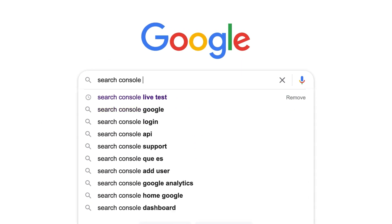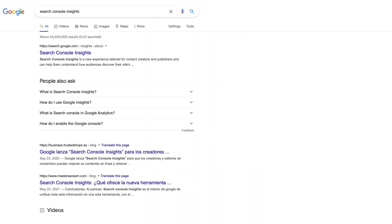When in a pinch, even Googling Search Console Insights will lead you to us. And in the near future, you can also access Search Console Insights on iOS or Android from the Google app by tapping on your profile picture and selecting Search Console Insights from the account menu.